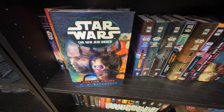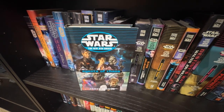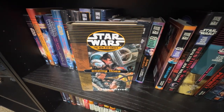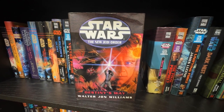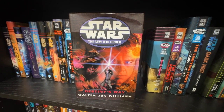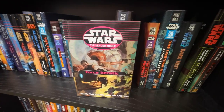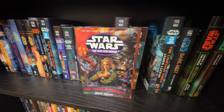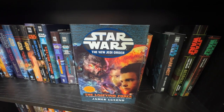Moving on to the New Jedi Order, starting with Vector Prime, then the SFBC hardcovers of Dark Tide, Agents of Chaos, Edge of Victory, Dark Journey, Enemy Lines, and Traitor. Following my rule of not buying easy-to-find books, I only have Vector Prime, Destiny's Way, and The Unifying Force in standard format — missing Star by Star and Balance Point. But I do have the hardest multi-book collection to find: Force Heretic by Sean Williams and Shane Dix, and the hardest single SFBC hardcover to find, The Final Prophecy.